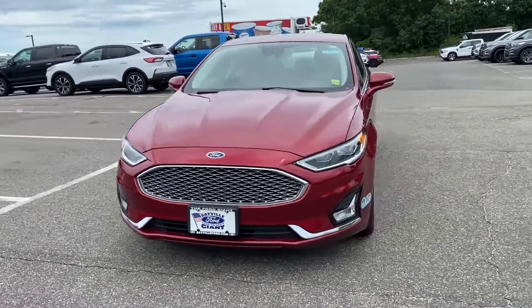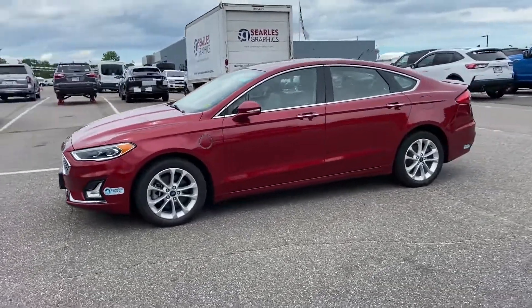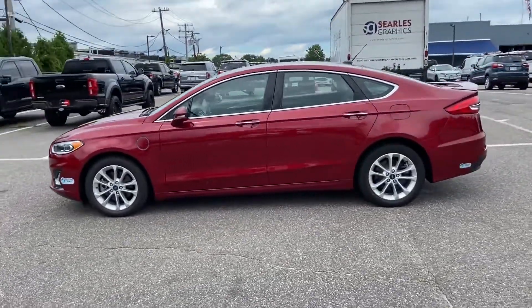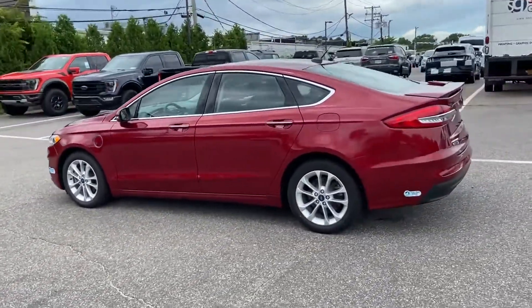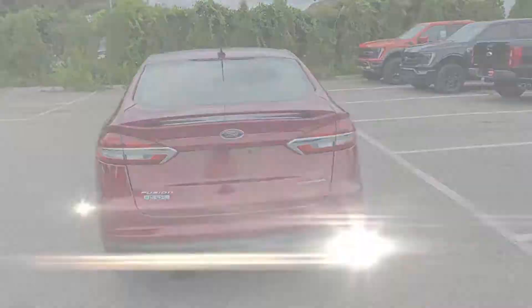2019 Ford Fusion Energi. With less than 29,000 miles on the odometer, this sedan combines safety and comfort with style and performance. You won't be able to pass up on these extra features.